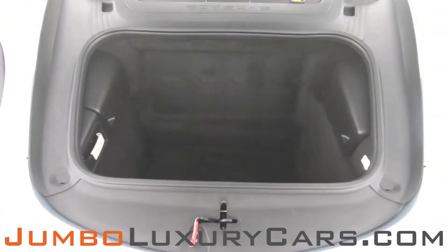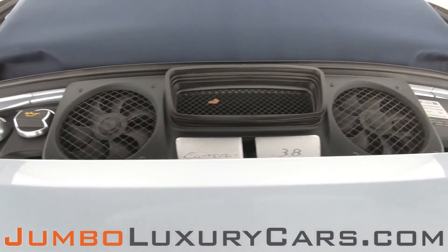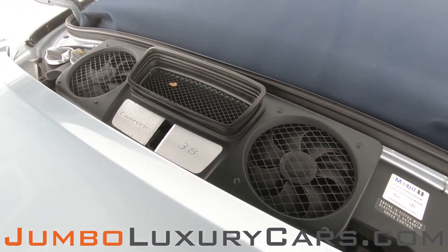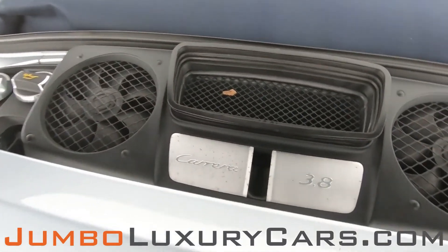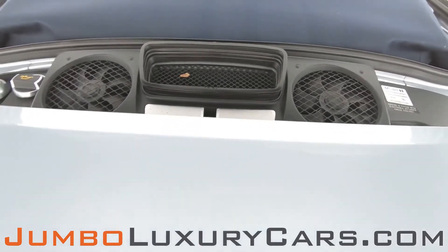As you can see, the trunk is in excellent condition. Now let's check out the engine bay — everything seems to be in good working order.